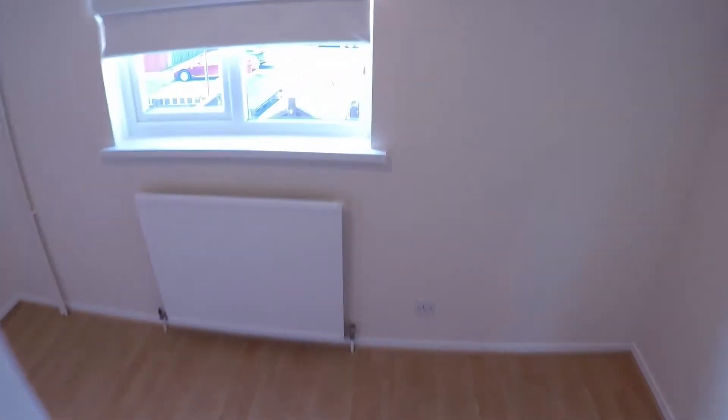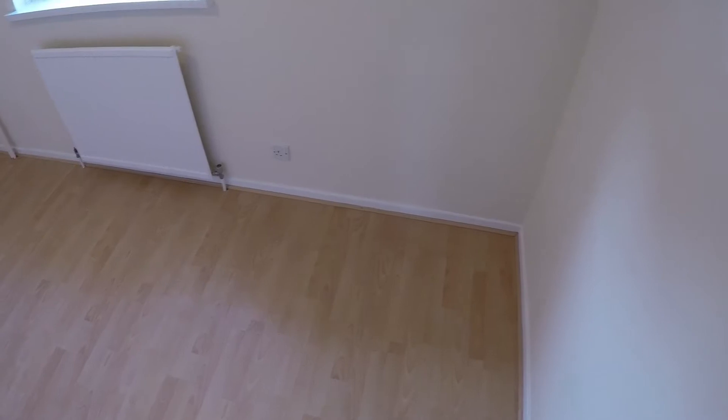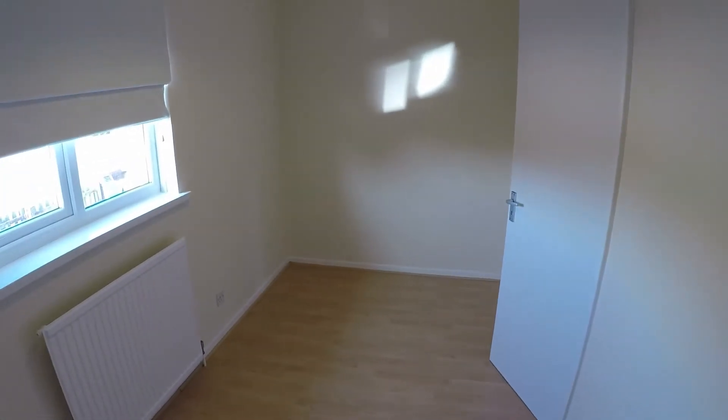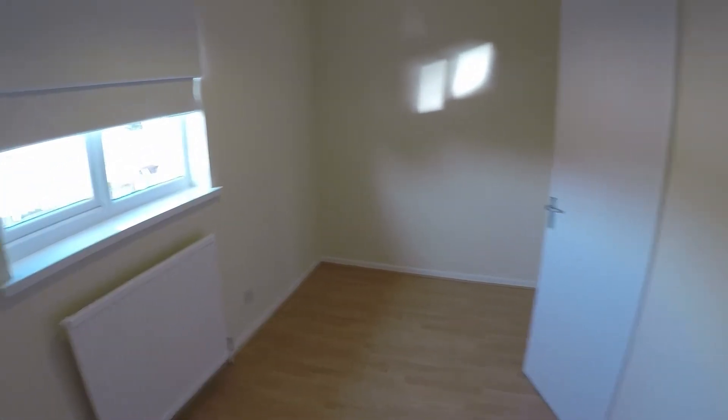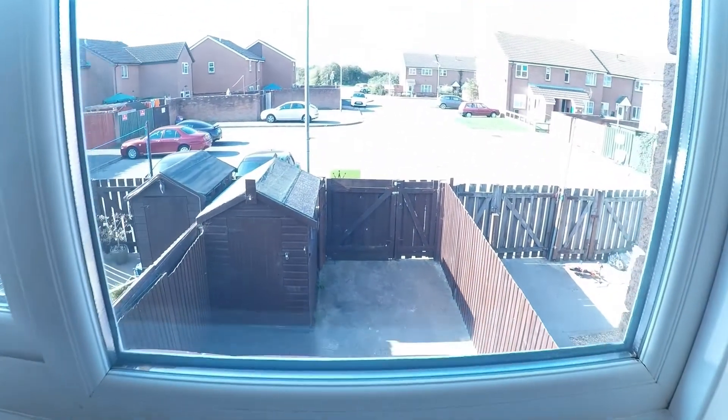Heading back out we come to bedroom two. This bedroom could be a small double or a large single, or of course you could use it for office space for working from home or as a study. This room looks out over the rear of the property.